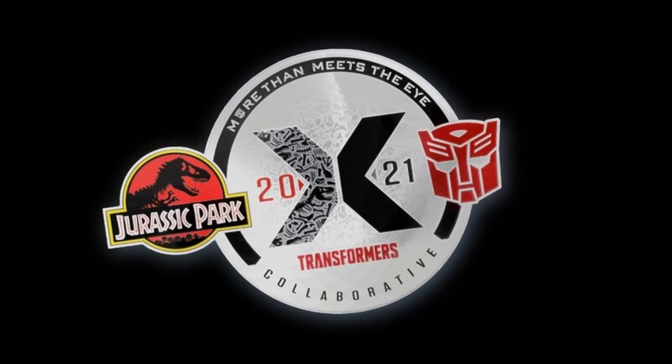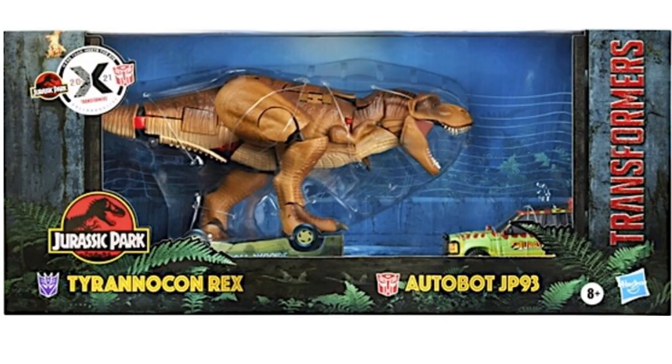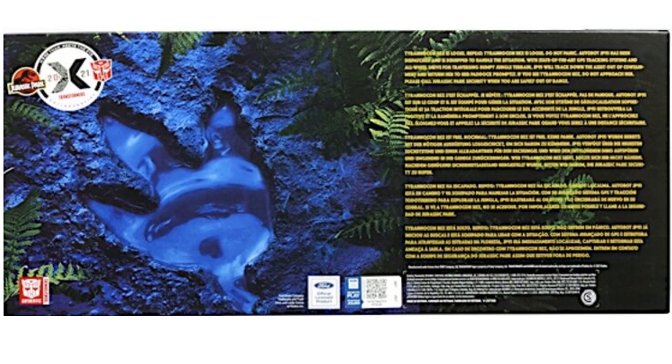We also got a tease of a Hasbro Transformers collaborative in 2021 with Jurassic Park. For the first time, we're seeing a two-pack with the collaborative — you get your Tyranicon Rex and your Autobot JP-93, which stands for Jurassic Park 1993.